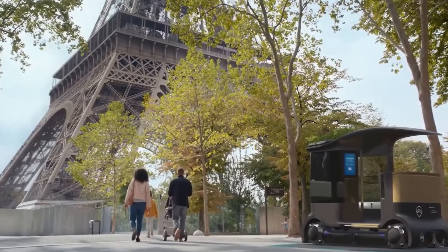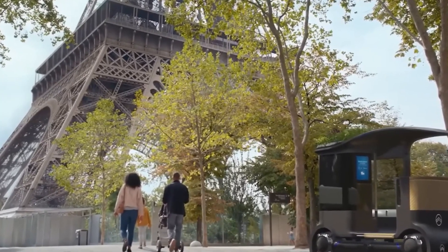The pod also has two screens with interactive maps, one facing out and the other inward.